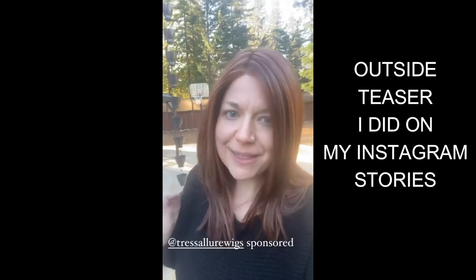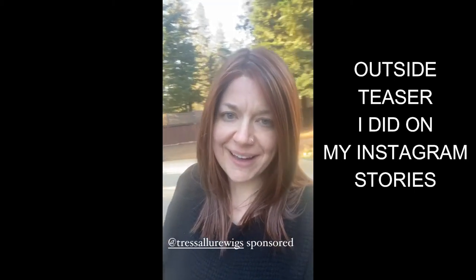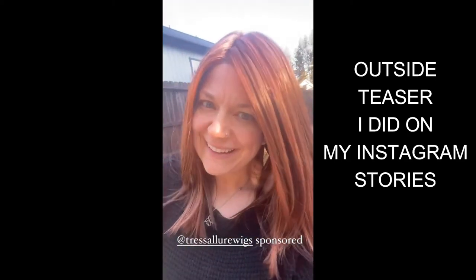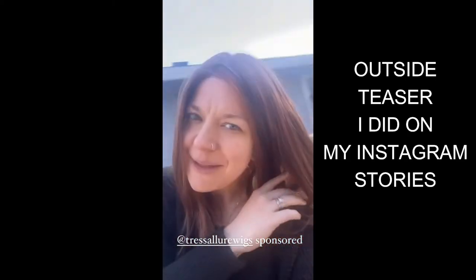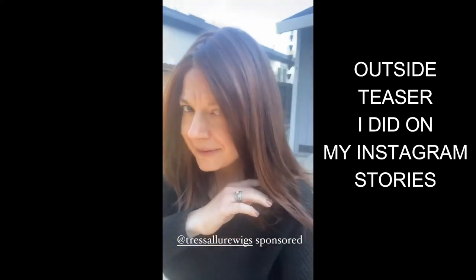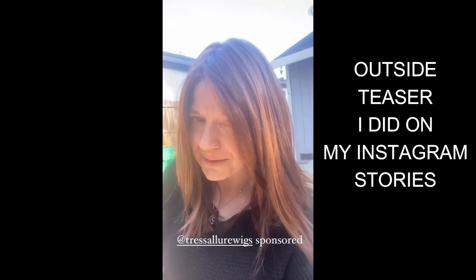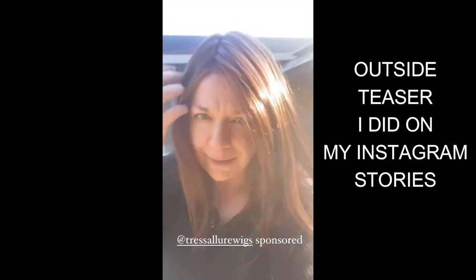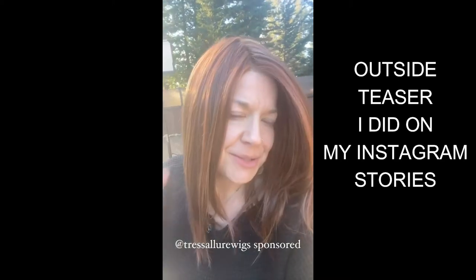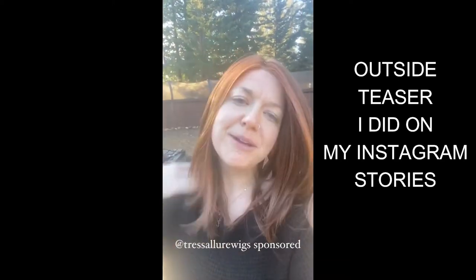This is in the color 32-31. I have not had this color before. When you get to the sunlight, you can really see those reds and coppers. 32-31 — Picture Perfect by Tressalor.